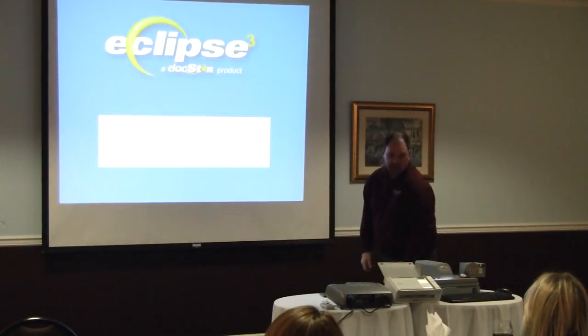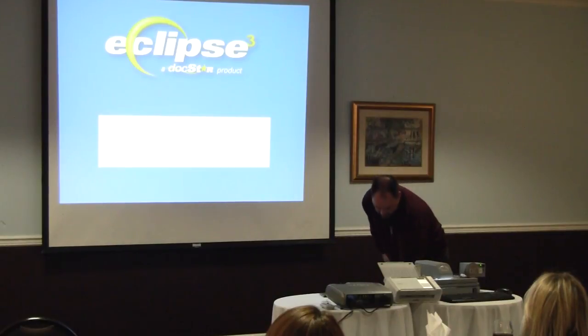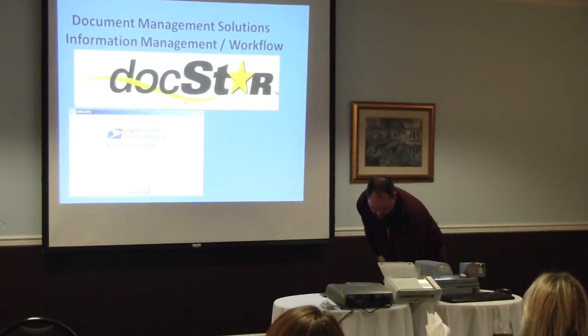Then we have DocStar and Eclipse, which we will talk about, and then we will talk about Authentidate and DocStar's capability with Eclipse's new model in electronic document management.